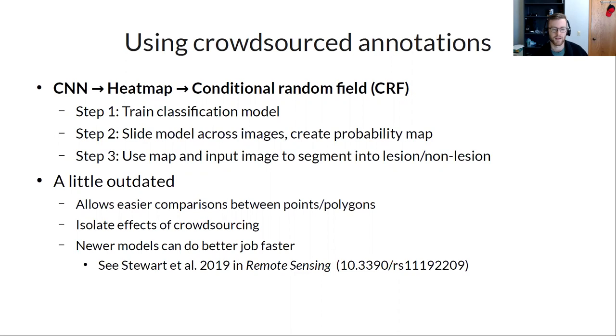An important advantage of sharing data publicly is illustrated by the PlantVillage dataset — dozens of papers have now benchmarked different methods on it. Ethan Stewart from Gore's lab used Mask R-CNN on the line annotations and saw strong results. The goal is to treat phenomic data like genotypic data: a shared resource that the community can improve upon.